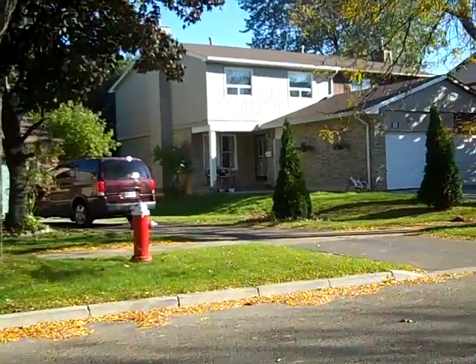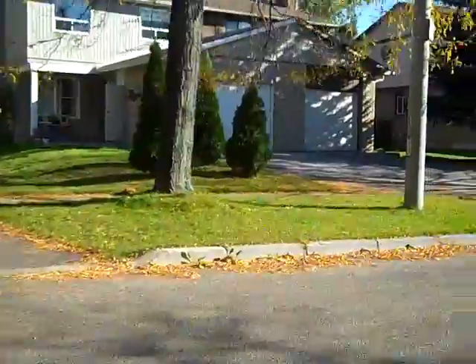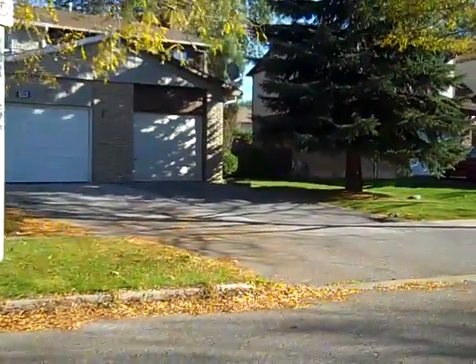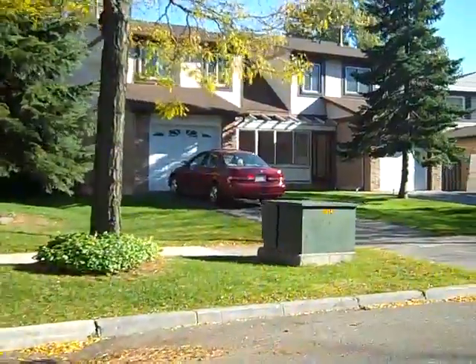Hi, it's Mark Holmes from Remax and it's a gorgeous October day. I was just up in Meadowvale talking to some clients that I sold a semi to about 10 years ago, and they're thinking about selling it. So I wanted to do some research on the semis in Meadowvale, the older part of Meadowvale.